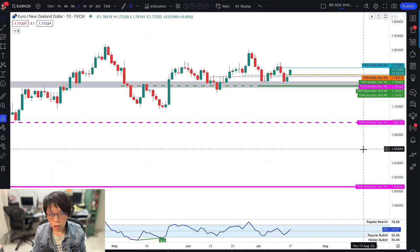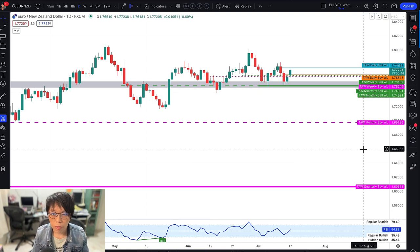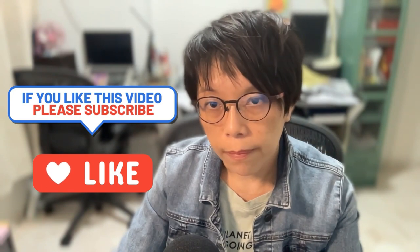The key thing about this video is not about the wash line or the methodology — it's about building a screener, building an alert system, so that when the price and signal are there, you get to trade it. That's the most important part. I hope you enjoyed the video, and if you did, please remember to subscribe so you can receive more trade ideas.